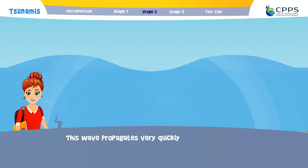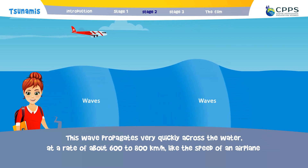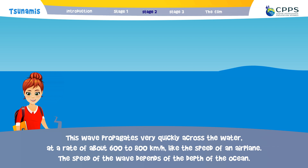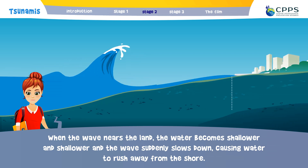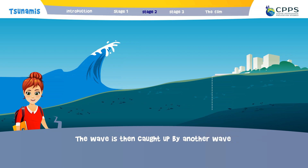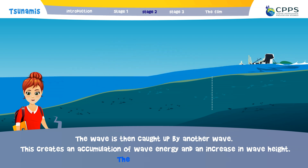This wave propagates very quickly across the water, at a rate of about 600 to 800 kilometres per hour — like the speed of an aeroplane. The speed of the wave depends on the depth of the ocean. When the wave nears the land, the water becomes shallower and shallower, and the wave suddenly slows down, causing water to rush away from the shore. The wave is then caught up by another wave, creating an accumulation of wave energy and an increase in wave height. The tsunami is born.